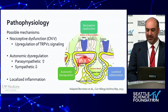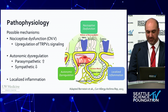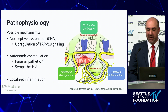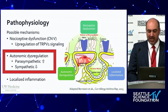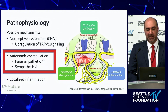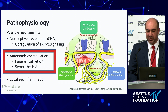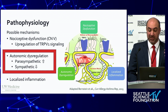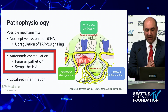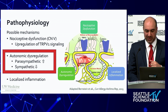Pathophysiologically, vasomotor rhinitis is thought to involve upregulation of neuropeptide signaling and autonomic dysregulation, as well as localized inflammation. More specifically, the imbalance between the parasympathetic and sympathetic inputs to the nasal mucosa results in dysregulation of mucosal vascular tone and glandular secretions, which accounts for the bothersome symptoms our patients describe.